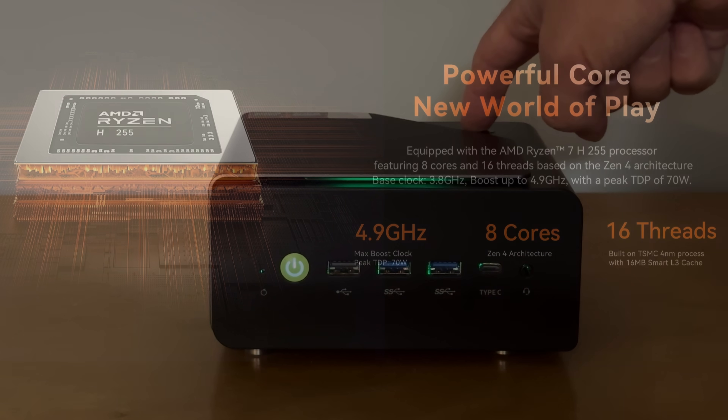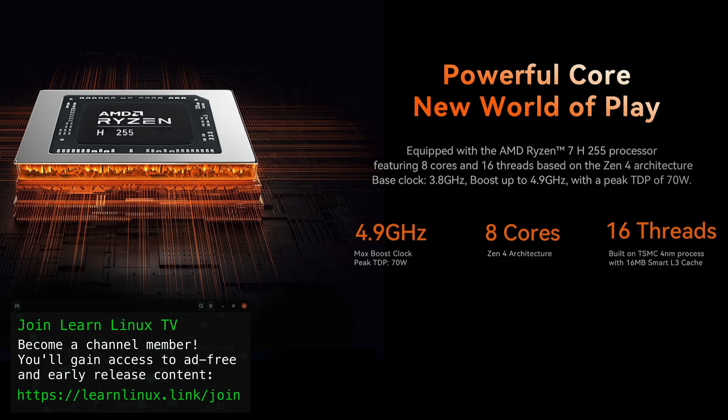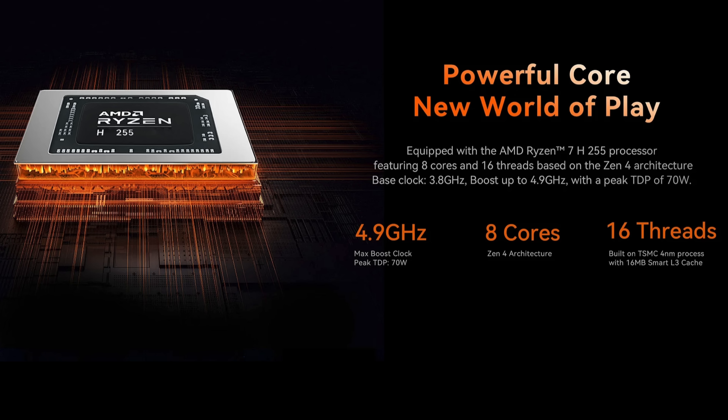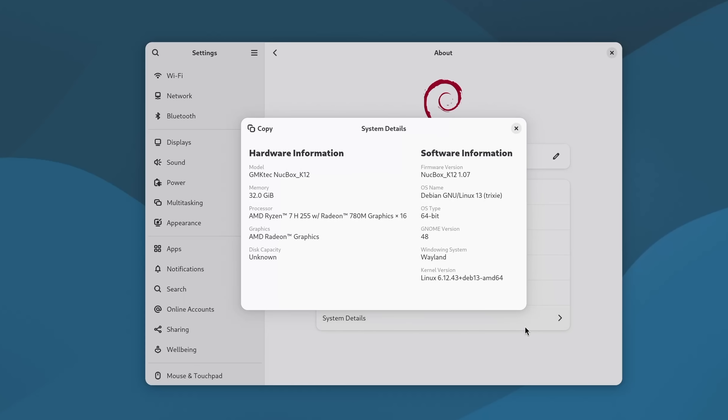The NUCBOX K12 is a very capable PC with impressive specs. The CPU is an AMD Ryzen 7 H255 with eight cores and 16 threads. The clock speed can boost up to 4.9 gigahertz, which is really nice, and the included CPU also has 16 megabytes of smart L3 cache.